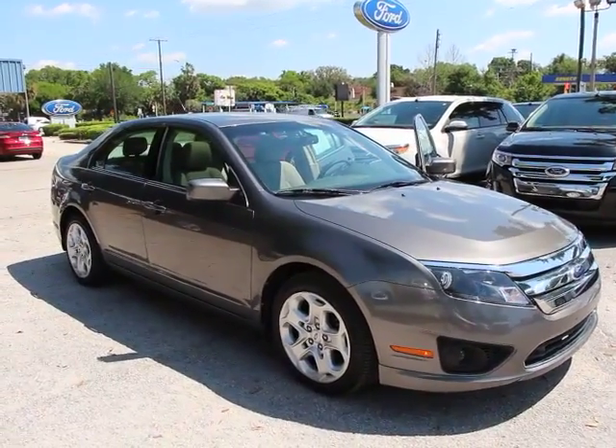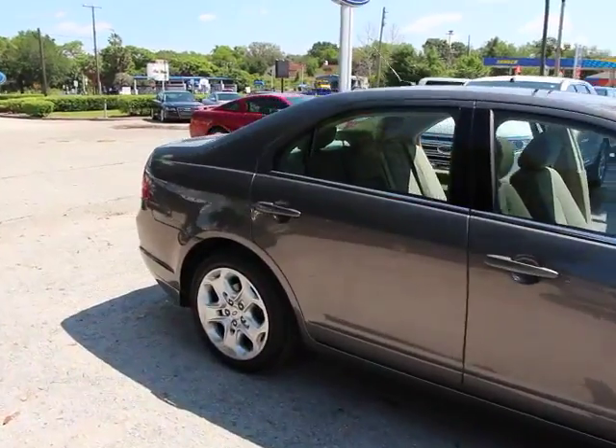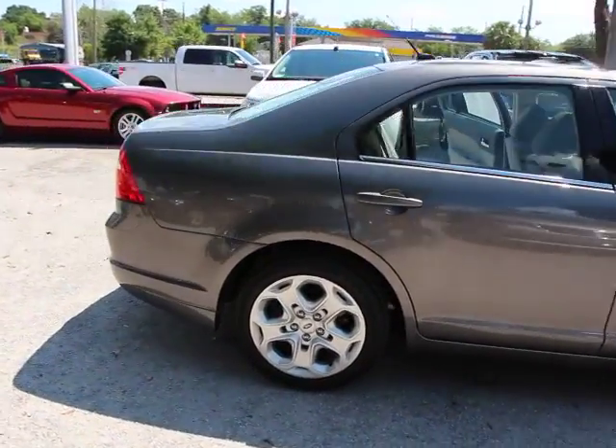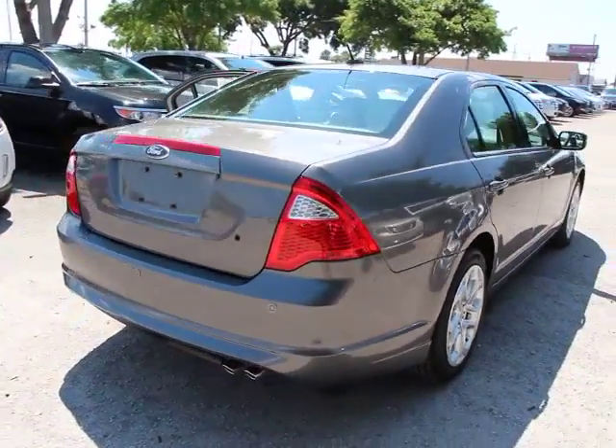2011 Fusion. You can have both impressive power and great economy in a Fusion, priced below $20,000. This vehicle has less than 40,000 miles.